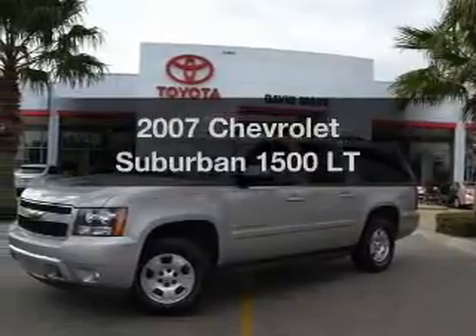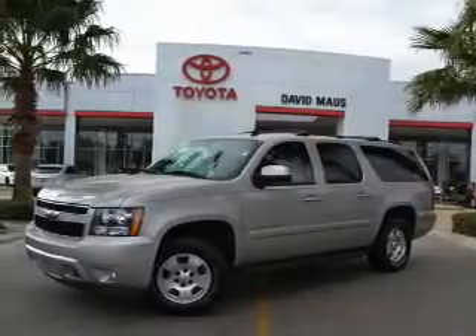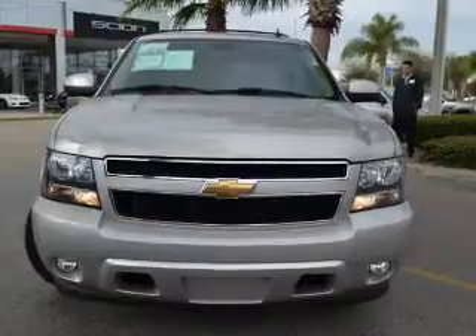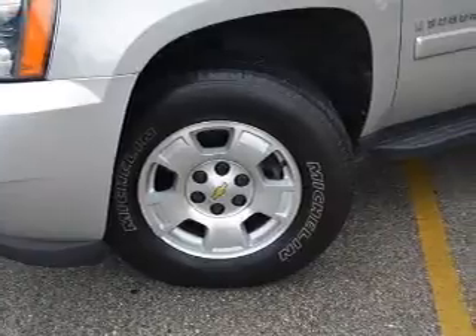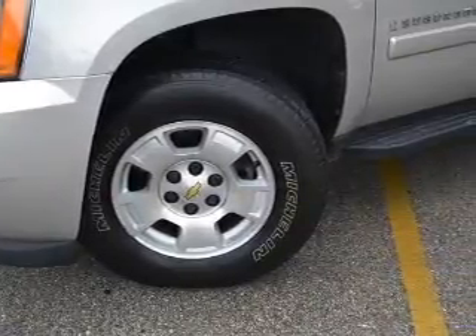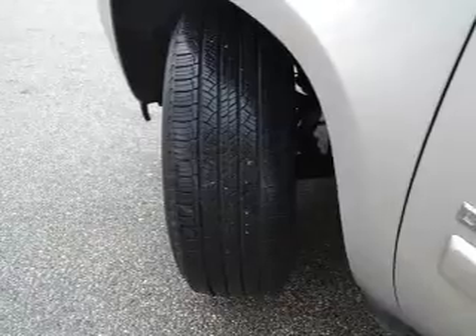Introducing the 2007 Chevrolet Suburban. Travel the roads in style and comfort in this great vehicle with a powerful eight cylinder engine. The powertrain includes rear wheel drive driven by an automatic transmission. The anti lock braking system will help deliver you safely to your destination.